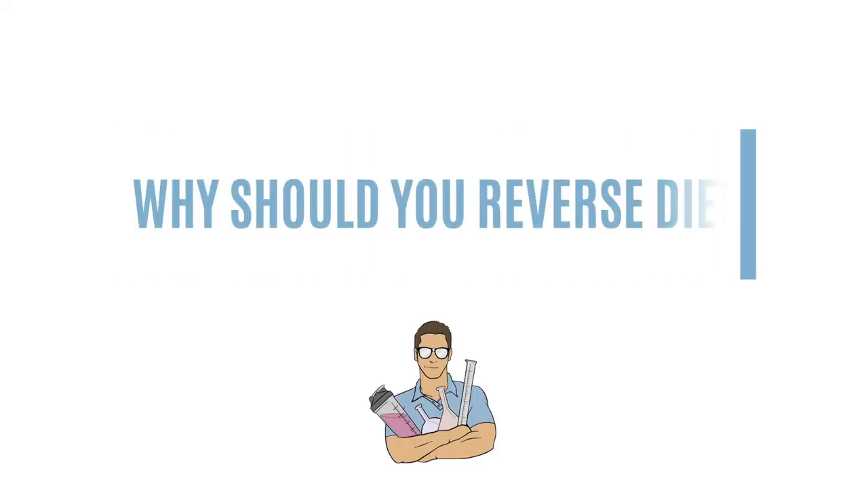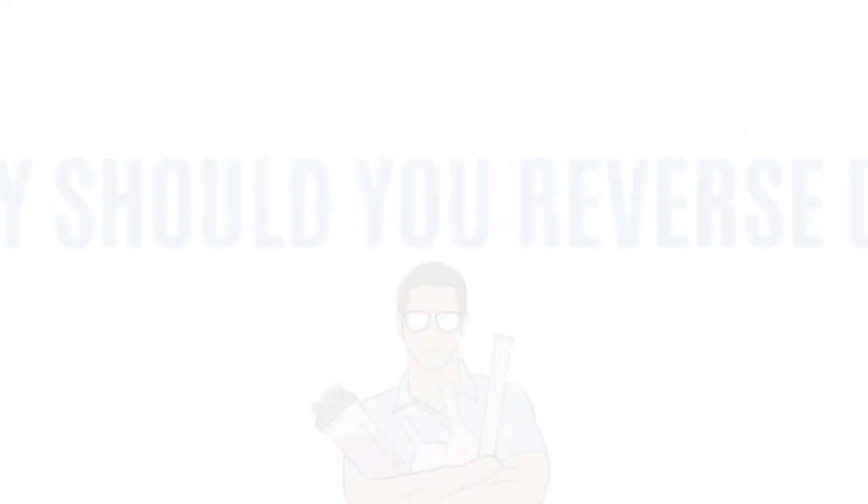Let's start with why you should reverse diet. The simple answer is to maintain the progress and physique you just achieved through your calorie deficit. You have to remember that your maintenance at the end of a diet is not the same as your maintenance before the diet. Typically, people will try to go back to their pre-diet maintenance, add a ton of calories back in even though their maintenance is lower, and end up gaining weight really quickly. This leads to the vicious cycle of yo-yo dieting.